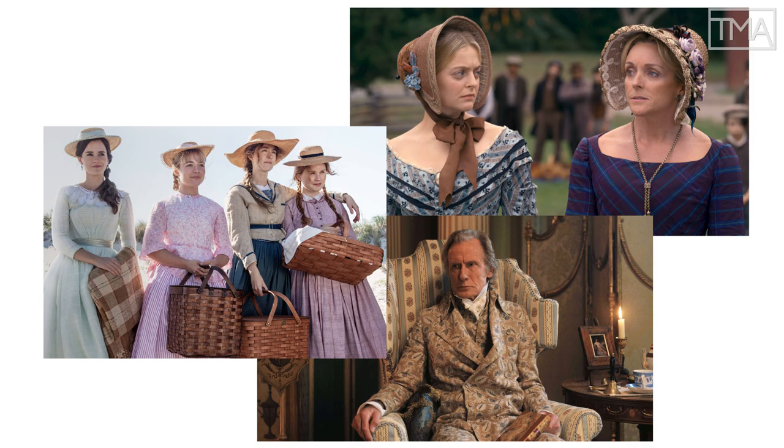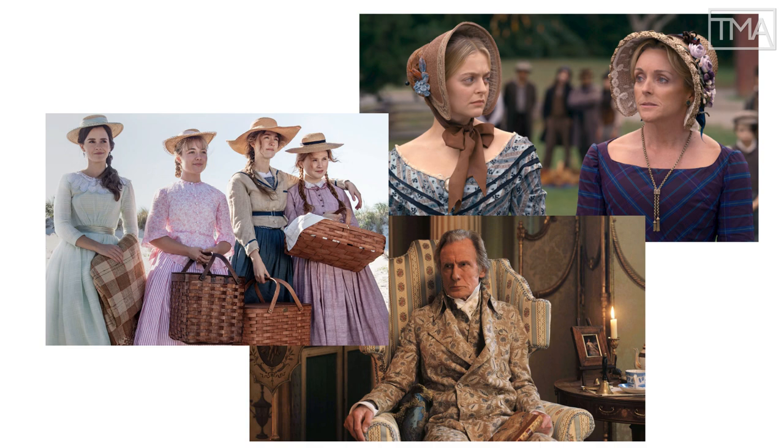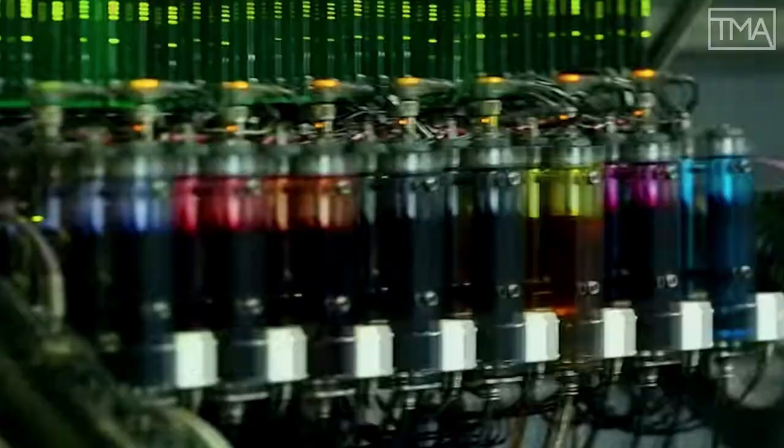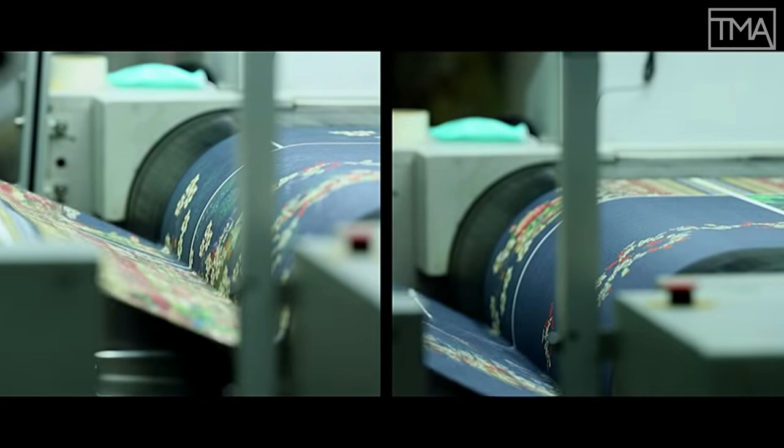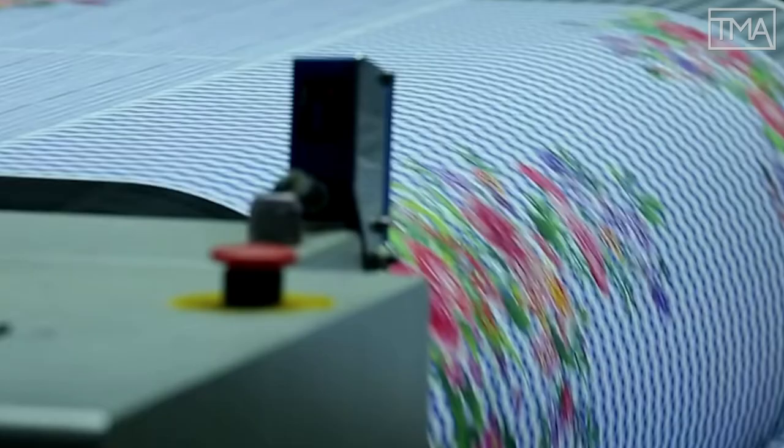As well as vibrant colors, Little Women, Emma, and Dickinson all feature a profusion of printed cottons not frequently seen in film and television before the digital era. Here, new technology also plays a major role. Critically, digital printing makes it easier to cheaply print just enough of an archival pattern for a single costume.